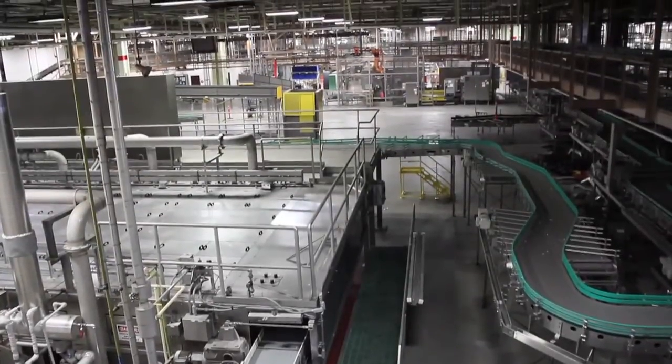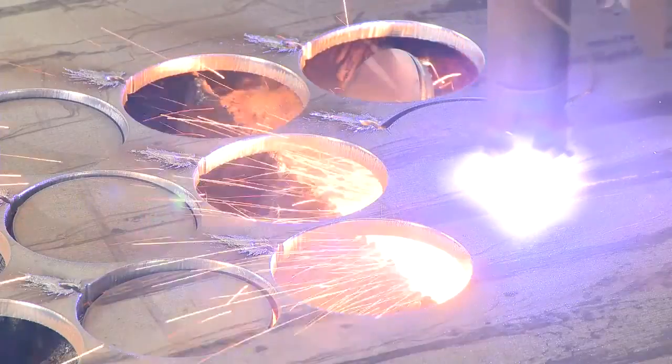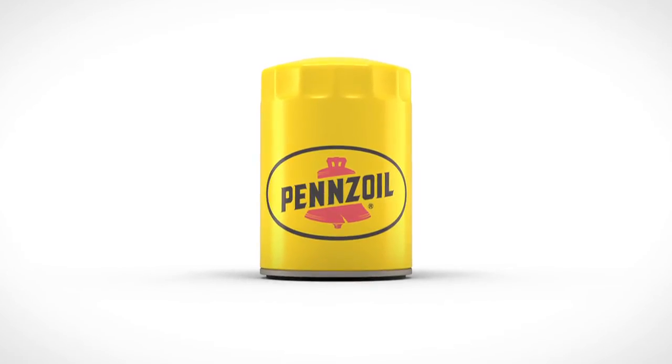At Pennzoil, part of the family of Shell Oil products, we are passionate about bringing you the very best in quality and value. A Pennzoil engine oil filter is proof of this.